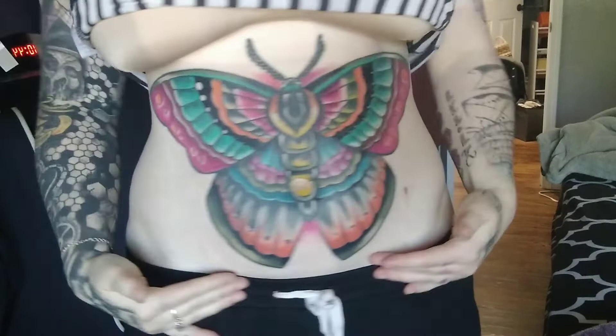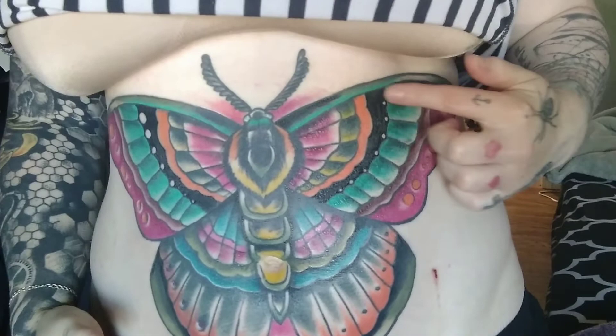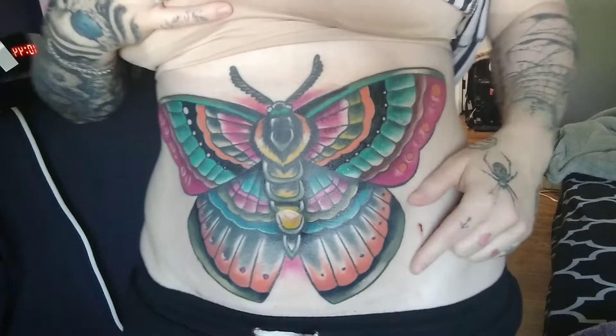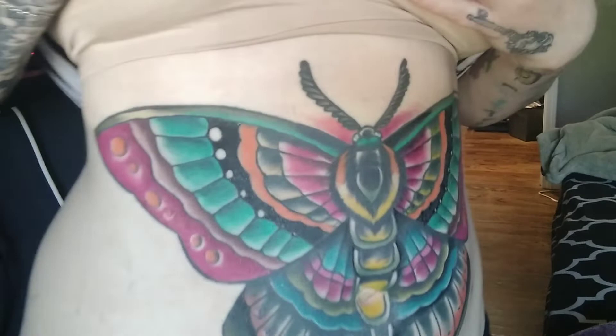Here is the reveal — I have a bra on so it's still healing. We've got some peeling going on, this side is still a little swollen, and I do have a few scabs from where the saniderm peeled my skin off — that really hurt. But I love the color in this, I love how it turned out so much.